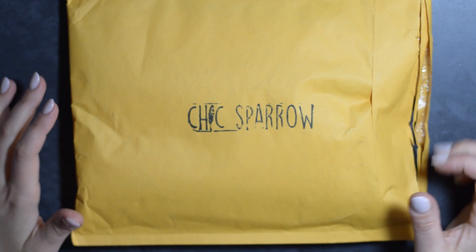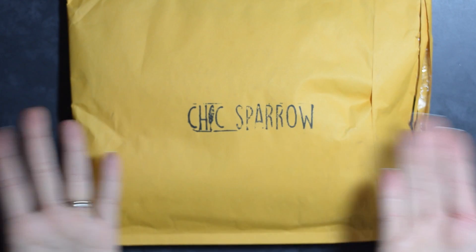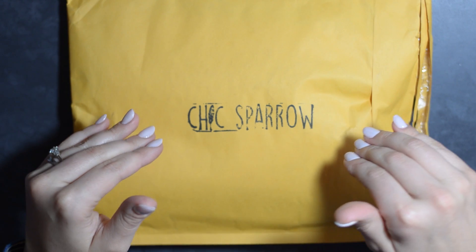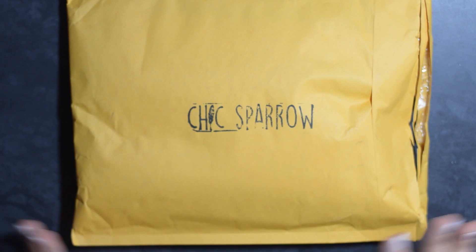Hello everyone! I'm so excited because in front of me is a Chic Sparrow. I jumped right into showing you — I couldn't handle doing a proper intro. I just want to get right into this. It showed up today; I ordered this on Sunday and today is Wednesday. I am so impressed with their shipping — it's amazing, and you can track it.